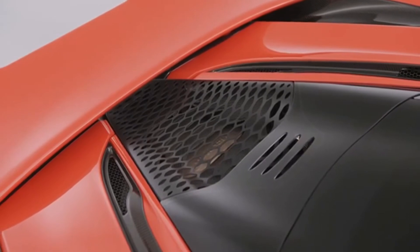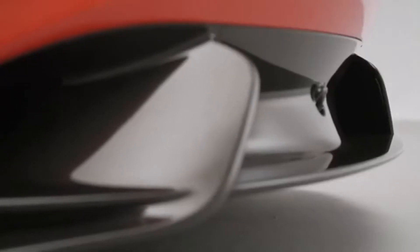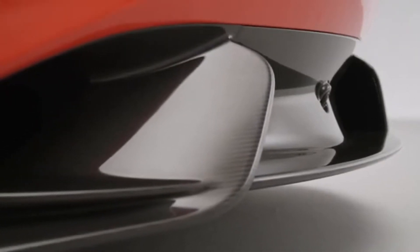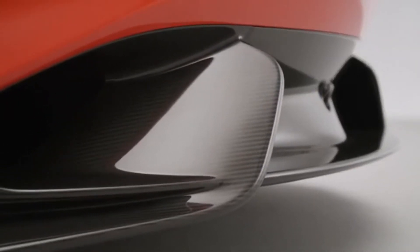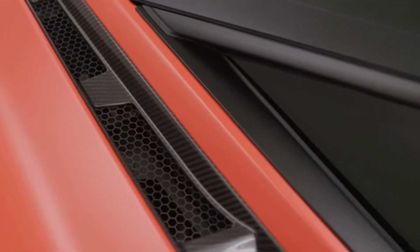The 765LT active rear wing, rear bumper, and front floor are designed, engineered, and manufactured at the McLaren Composites Technology Centre in Yorkshire, UK — marking the first use of MCTC-produced carbon fibre body components in a McLaren road car.